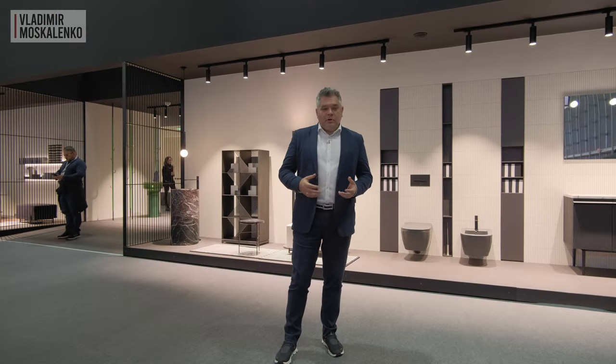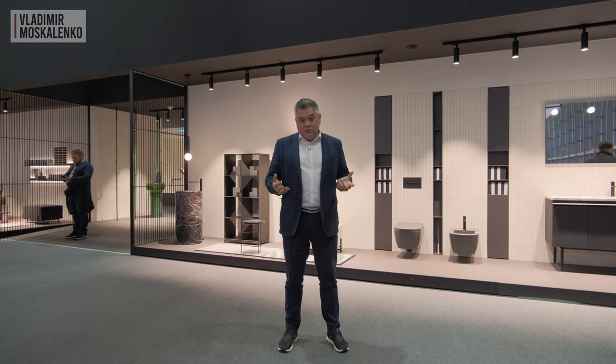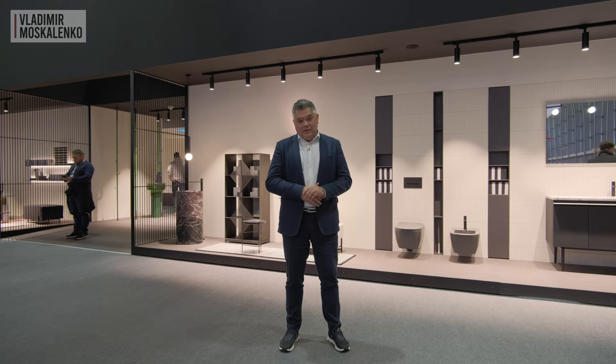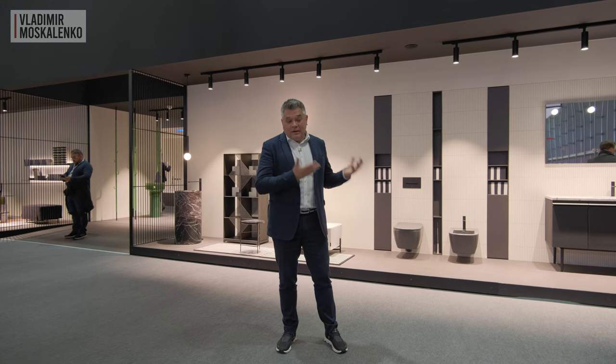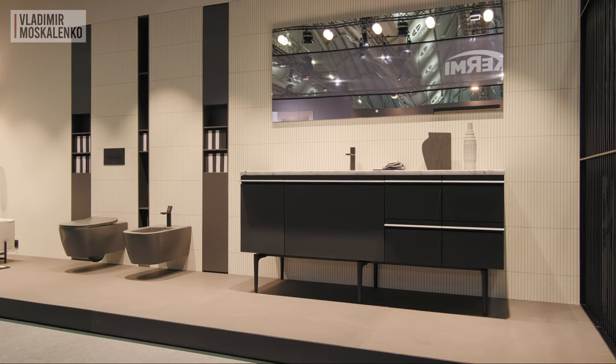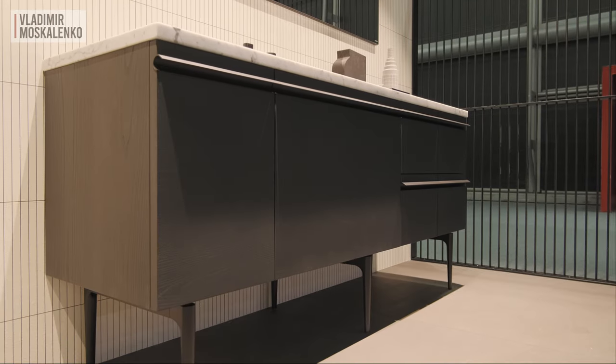A bathroom organized as a living space is no longer a trend, but a good practice. Antonio Lupi were pioneers here and continue this story, first of all with their Borderline collection, which was launched last year and is architecturally exactly the kind of piece more characteristic of living spaces.